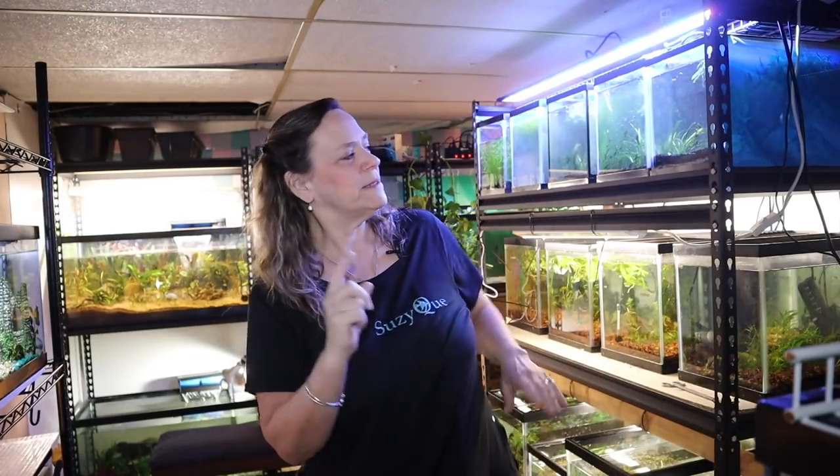Hi everybody, Suzy Q here, welcome to Q Aquatics and Exotics. Today I want to show you my basement fish room - not just a regular tour, I want to document this. I started my whole YouTube channel to document my hobby and its growth. I'm new to the fish keeping hobby and I want to be a better aquarist. Check out Greg Jones on YouTube - he has helped me become a better aquarist in more ways than one.